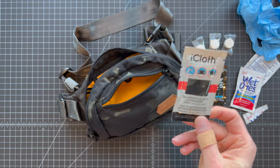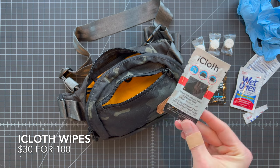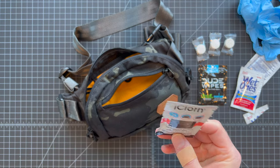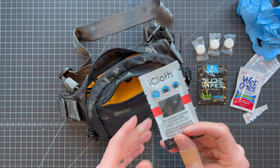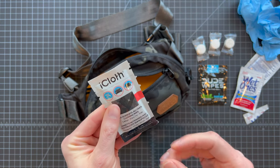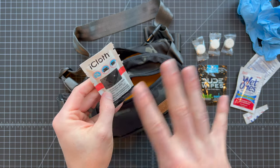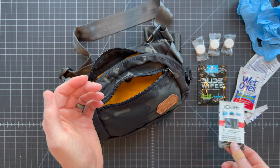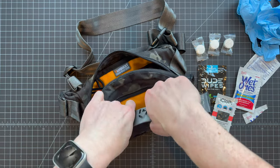These little things are screen cleaning cloths from iCloth. Whether a kid has had a phone, tablet, or any other device that they've gotten gross with ice cream fingers, these little cloths do an awesome job. They've got a little bit of rubbing alcohol on them and a microfiber texture, but they clean stuff really well — get all the grime off without damaging the screen or any of the coatings. They come in lots of different sizes; this is one of the smaller ones.